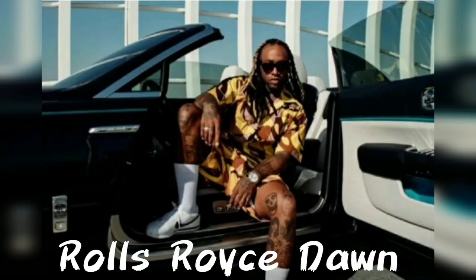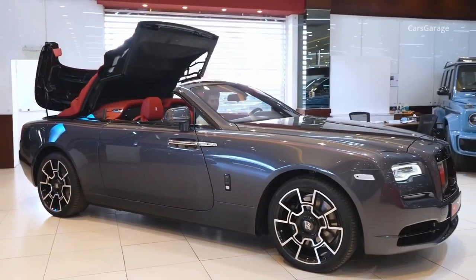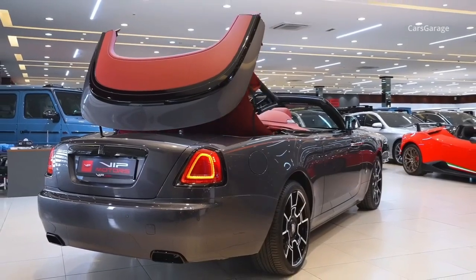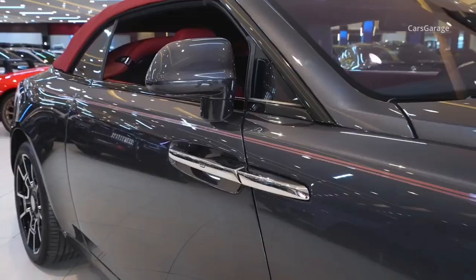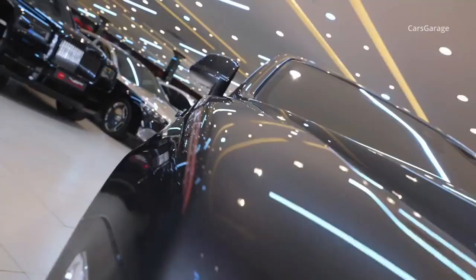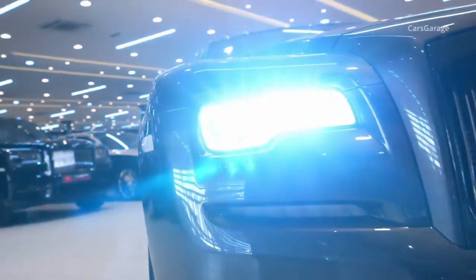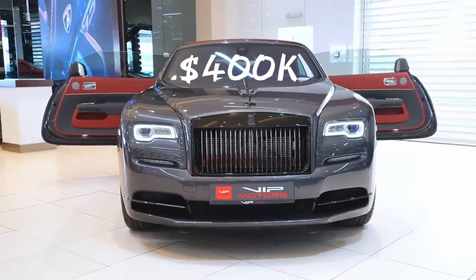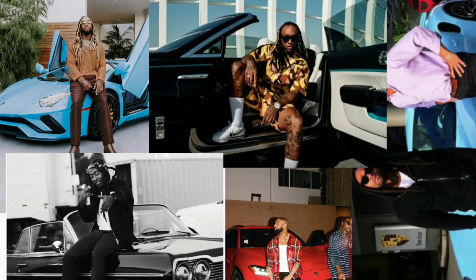Finally, the rapper also owns the convertible from Rolls-Royce — the Dawn. It is a luxurious convertible that offers the utmost luxury to passengers. It comes powered by a 6.6-liter V12 engine that outputs a colossal 563 horsepower. Despite being a heavy car, the 0-to-60 miles per hour comes up in just 4.3 seconds. We know that owning a Rolls-Royce is an expensive affair, confirmed by the $400,000 price tag on the Dawn. Which car in the rapper's collection is your favorite and why?